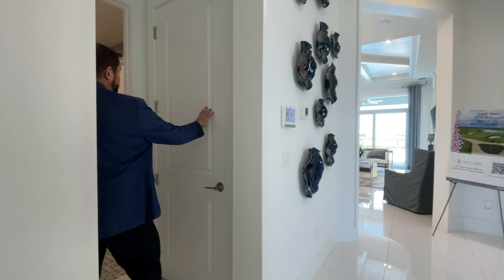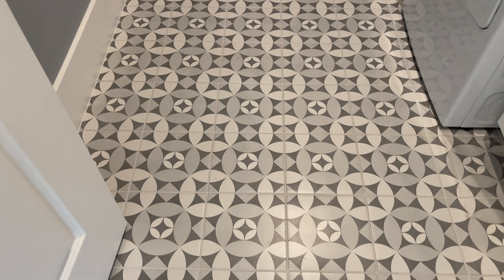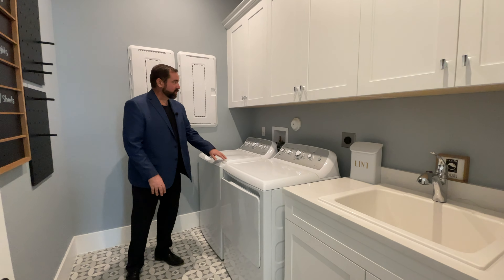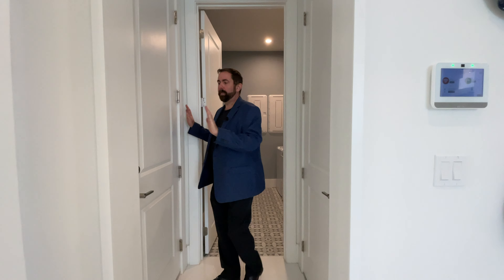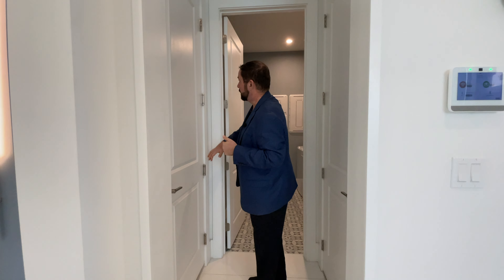Behind this door is the air handler, and then we come into the laundry room. It has a funky tile with different shapes in grays and whites — very modern. We have the washer, dryer, and built-in cabinets with a sink. Another option: if you need extra square footage, you can move the door back and add stairs going up to a bonus suite above — about 18 feet by 12 feet — giving you a little extra space if you want it.